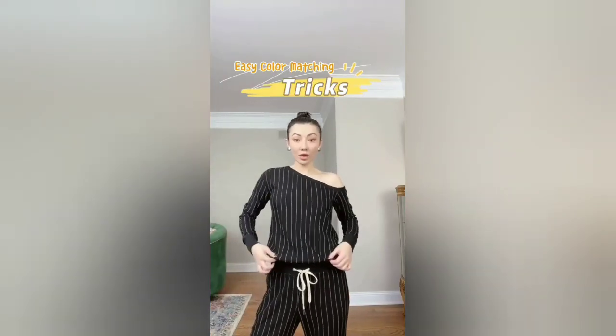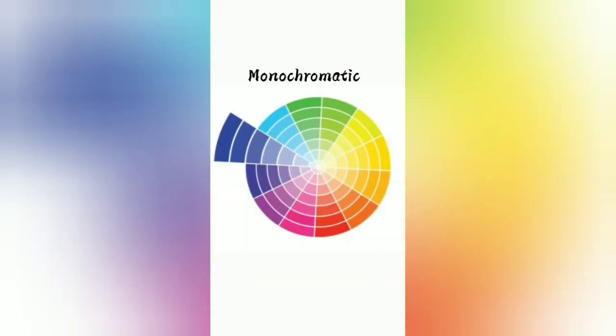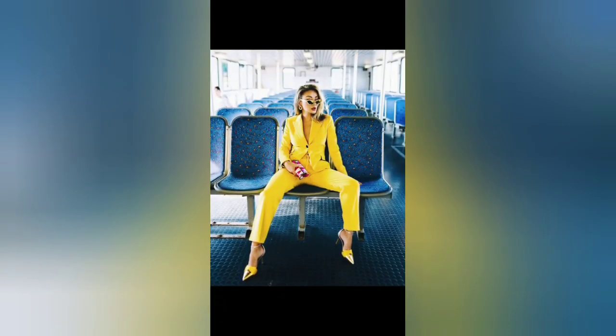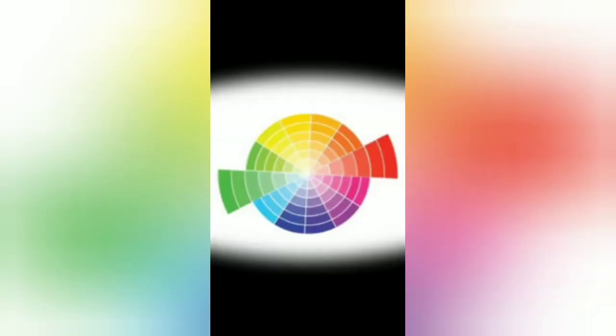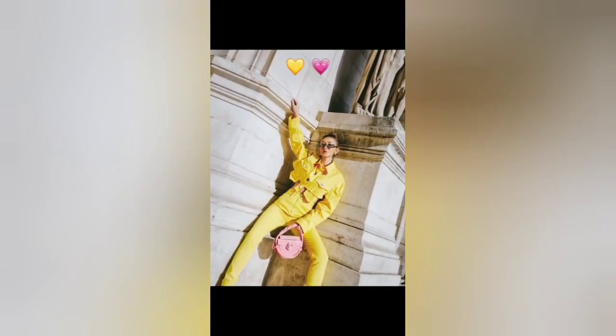Are you wearing the same looks every day because you don't know what colors go together? Here are some easy color matching tricks. Monochromatic colors consist of multiple shades or tints of the same hue — easiest to manage and visually appealing. Analogous colors are next to one another on the color wheel and provide more contrast — the combo looks rich and beautiful. Complementary colors are usually across from one another; the results may seem bold but can be stunning. Try it with accessories first. Like and follow for more tips.